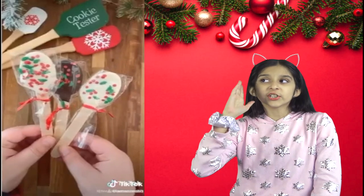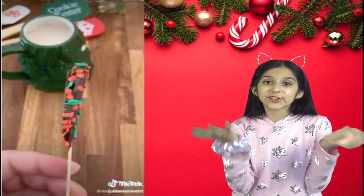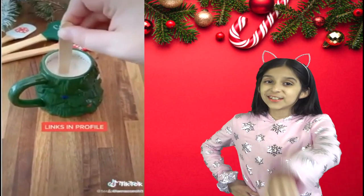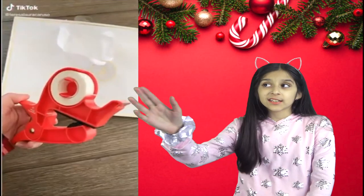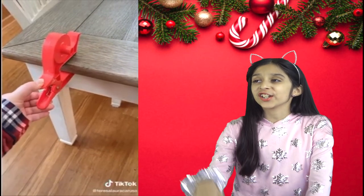Next is this chocolate covered spoon that's great to dip into hot chocolate or any other Christmassy drinks. It could also be a stocking stuffer. Next is this gadget that you definitely need for Christmas.